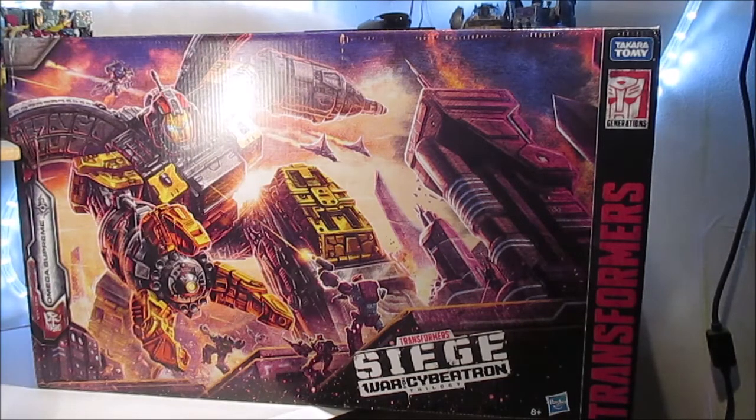Nous avons Omega Suprême qui était un personnage G1 assez connu, mais qui n'a pas eu forcément beaucoup de jouets pour sa représentation G1. Le design d'Omega Suprême est un petit peu particulier parce que le jouet original ne vient pas de Takara. Comme Whirl, Roadbuster et Shockwave, c'était une autre marque de robots qui a fait Omega Suprême, ce qui explique que le design et la transformation étaient un petit peu particuliers.